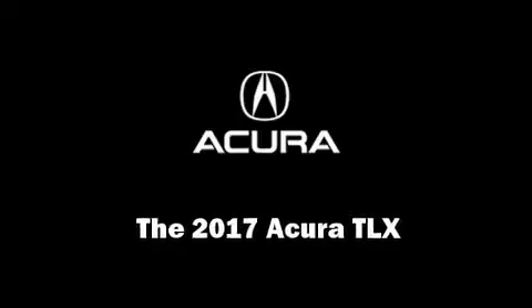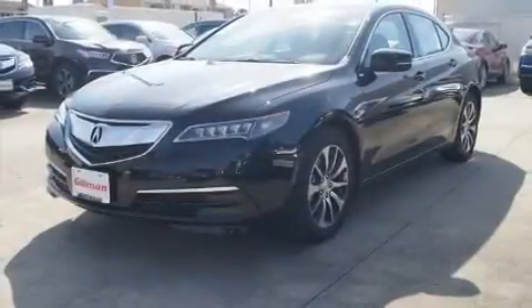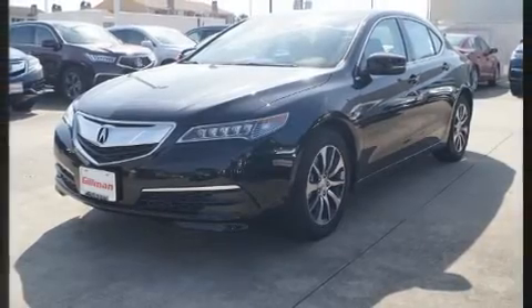Introducing the 2017 Acura TLX. This four-door sedan is ready to drive off the showroom floor.